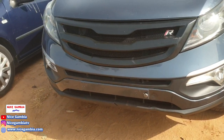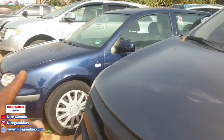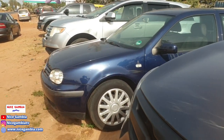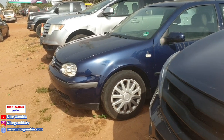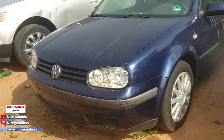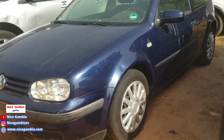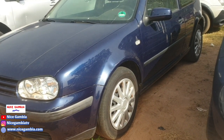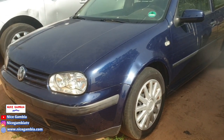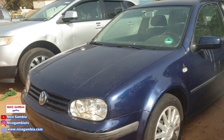A lot of people also like the Golf. This one is petrol, four cylinder, and it does have AC. It's a two-door, petrol, manual. How much is it going for? 150,000.